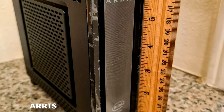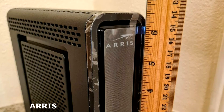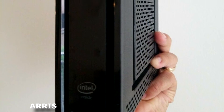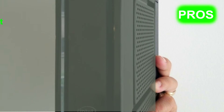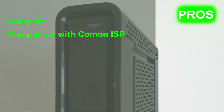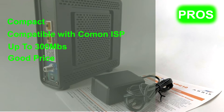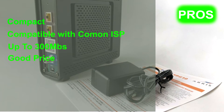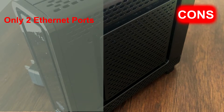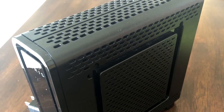This DOCSIS 3.0 cable modem with AC Wi-Fi router is best for cable internet speed plans up to 300 megabits per second. It features 16 downstream by four upstream DOCSIS 3.0 bonded channels, energy-efficient ethernet, and 802.11ac Wi-Fi providing speeds up to 1,600 megabits per second. Pros: very compact, compatible with common ISPs, supports internet plans up to 300 Mbps, and available at a good price to eliminate ISP modem rental fees. Cons: only two ethernet ports, which may not suit users with many wired devices.